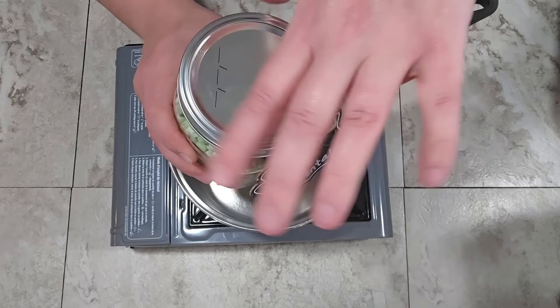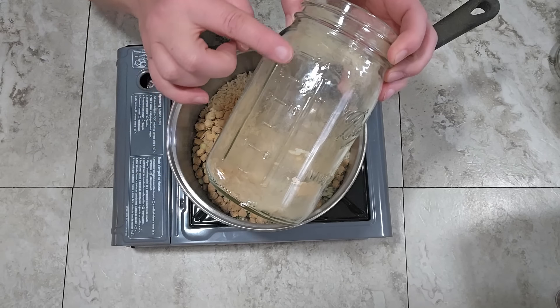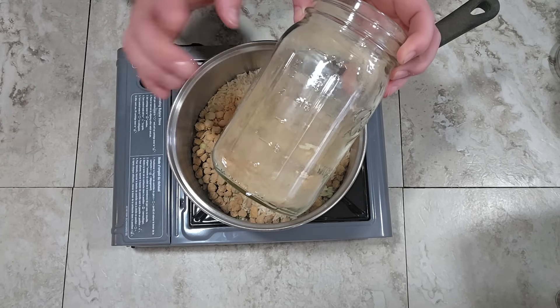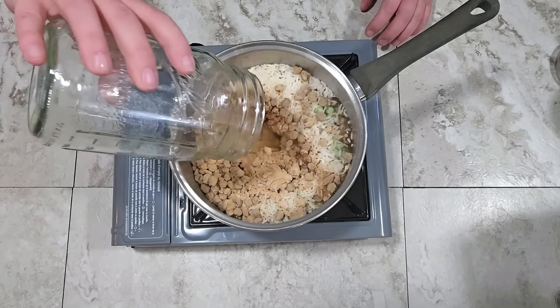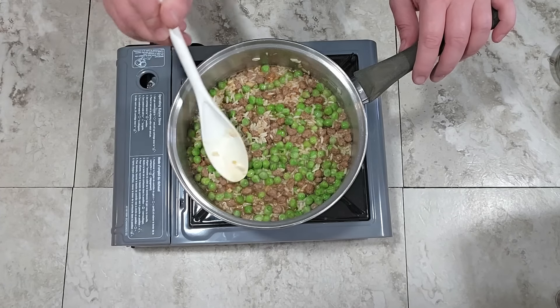I'll use a medium saucepan, open the jar, and empty the contents in. I'm going to use two and a half cups of water and rinse out the jar to make sure we get any bits of sauce mix left in the bottom. Keep in mind the graduated measurements on the side of a mason jar can be used to measure your water — especially useful if you don't have a lot of dishes. You could see there was a good amount of soy sauce powder and bouillon left in the bottom, which is why rinsing matters.